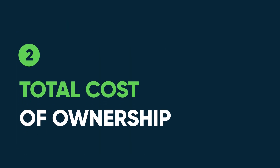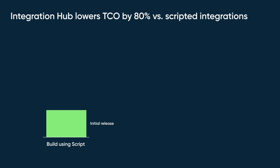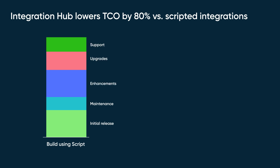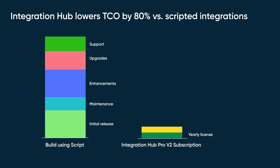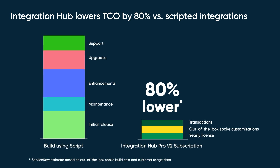Total Cost of Ownership: Integration total cost of ownership is much more than just shipping the initial release. There is also significant maintenance, enhancement, upgrade, and support costs — technical debt that adds up over time. For example, with integrations to five core systems of record such as CRM or ERP, total cost of ownership of an Integration Hub subscription is at least 80% less than scripting, even with out-of-the-box spoke customization and high transaction usage.